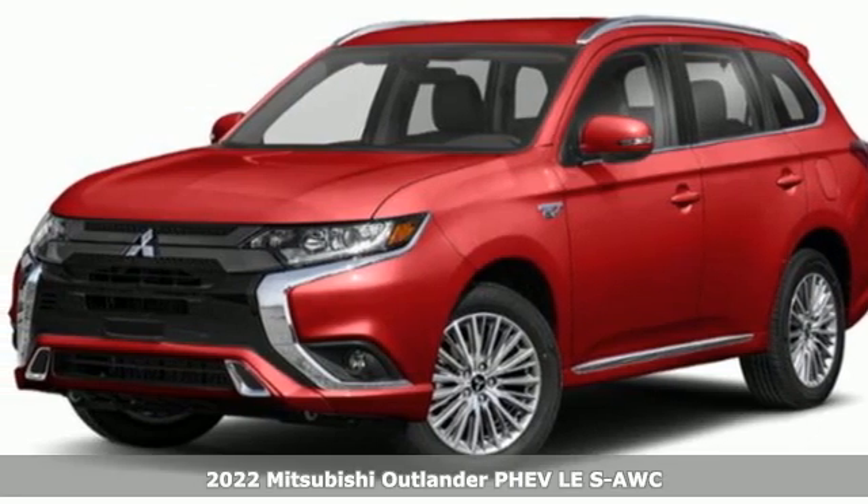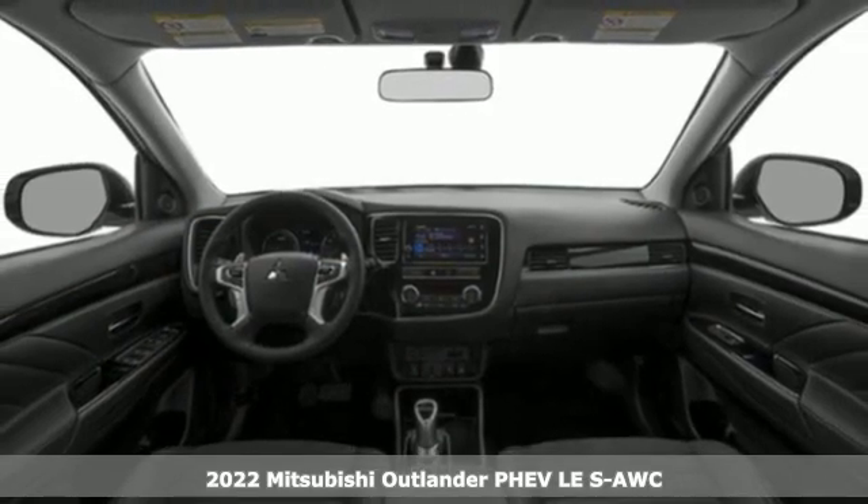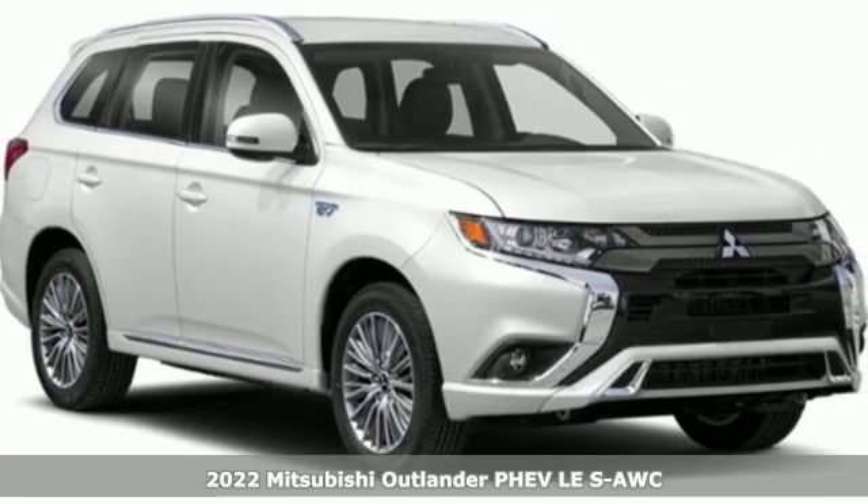It's a new 2022 Mitsubishi Outlander PHEV. Mitsubishi has a vehicle designed just for you, no matter what road you're inspired to travel.